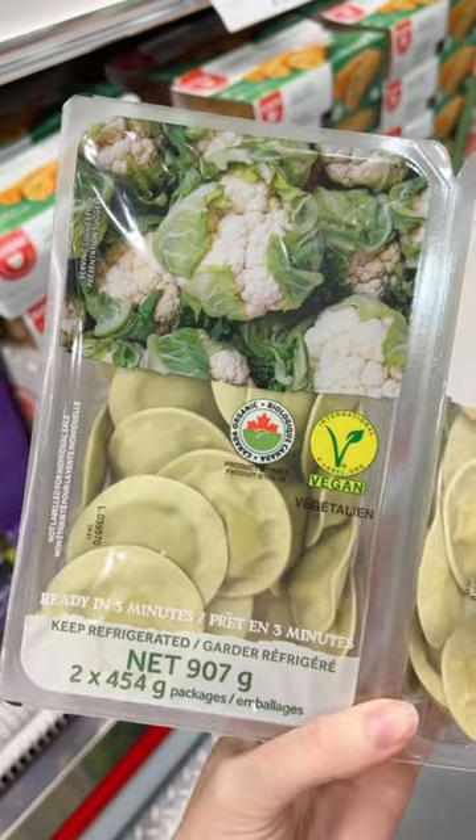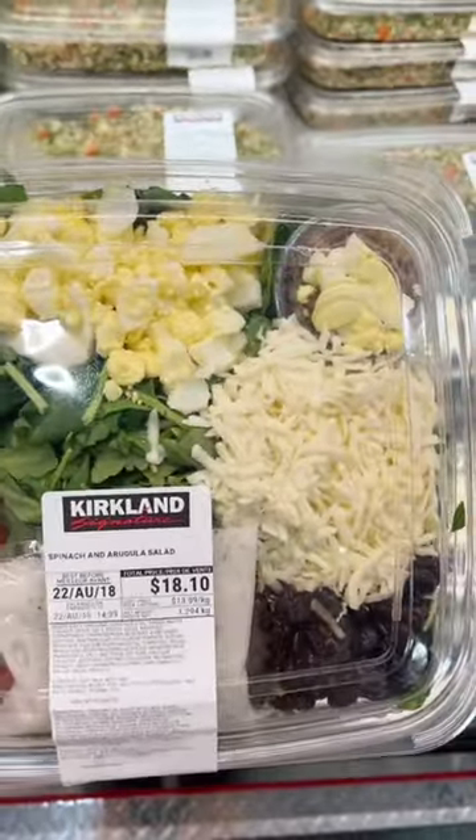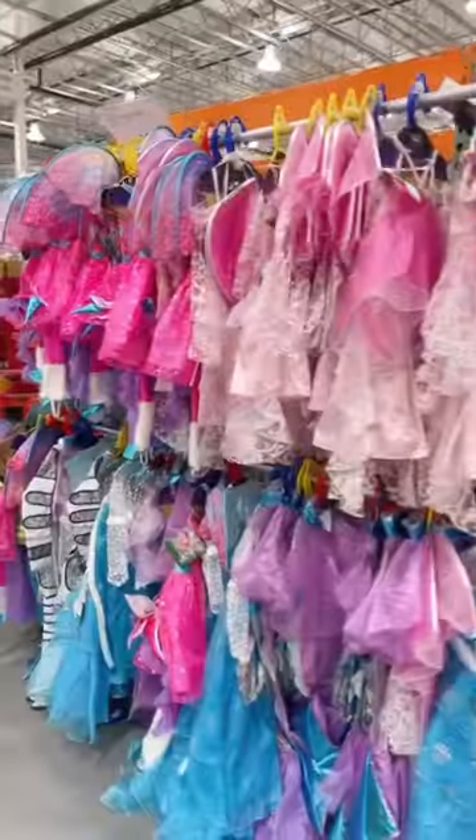This roasted cauliflower organic ravioli could be a great option if you're gluten-free. This spinach and arugula salad kit would be great for busy weeknights. Lots of kids' Halloween costumes are starting to roll in.